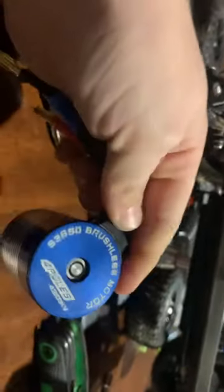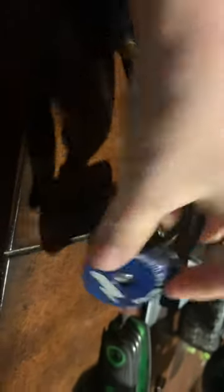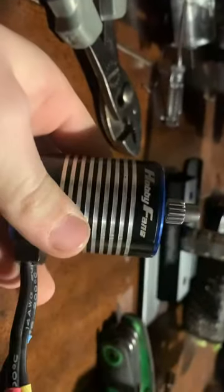We got the — hobby something, sparks something — what is that again? Brushless motor, it says. Hobby fans. But I got back to the dunes, so I just have those tires down there.